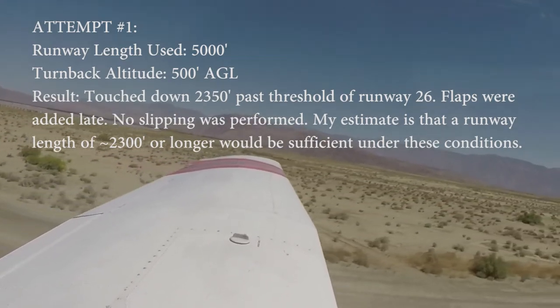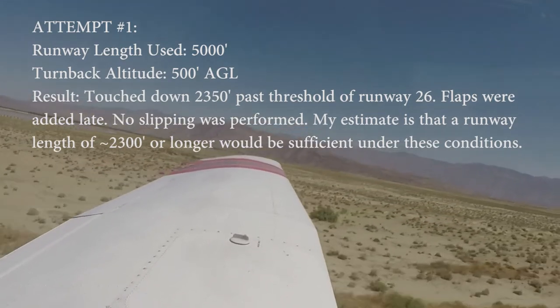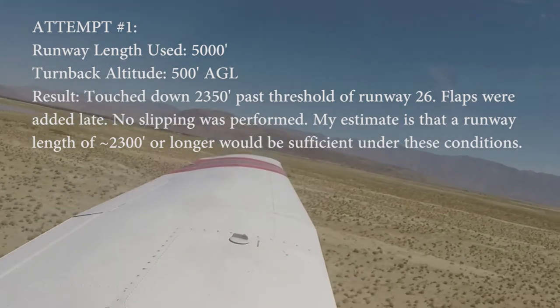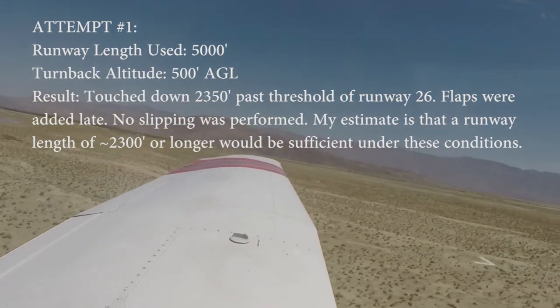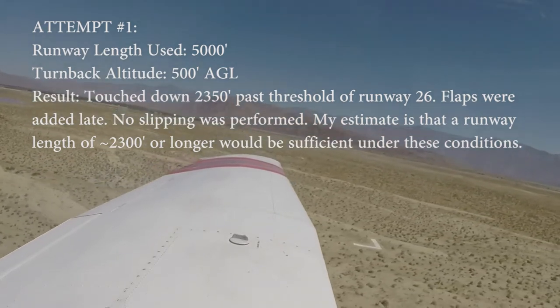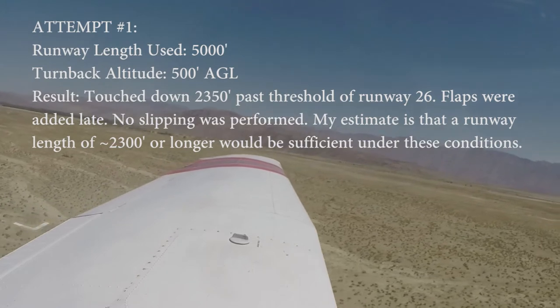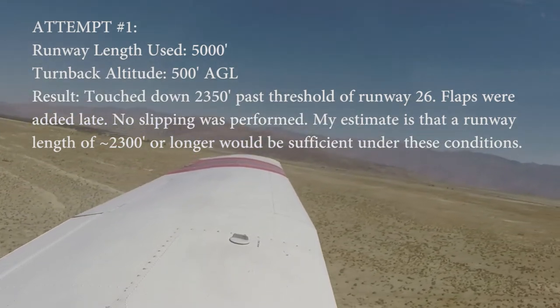Trim up a little bit. We're going to climb out at VY 79. VY climb up to 1,540 feet. Let's do a 500-foot turnaround, let's do that.